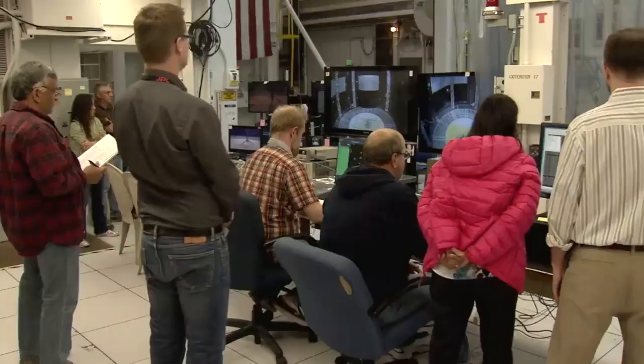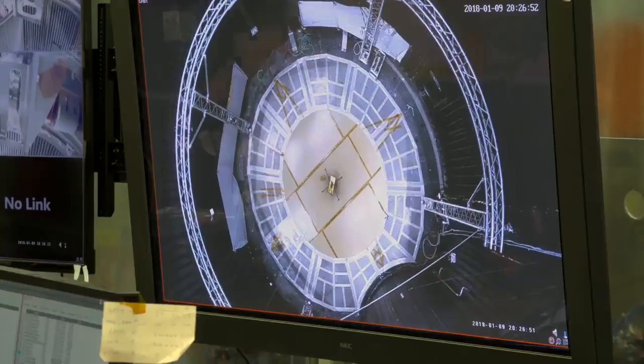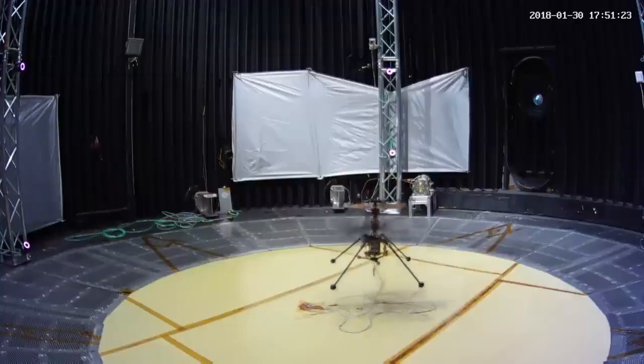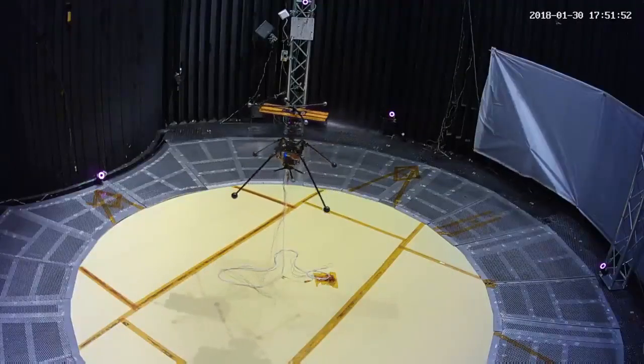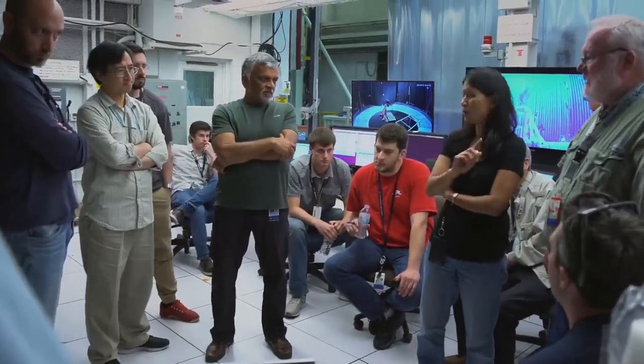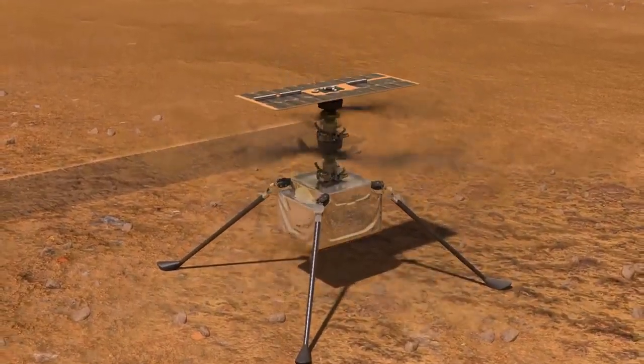The rotor system is spinning very fast — 2,000, 2,200, 2,400, 2,600 — we're spinning between 2,000 and 3,000 revolutions per minute, and it takes a lot of energy. So it's that balance of a very light system, yet having enough energy to spin the rotor so fast to lift.